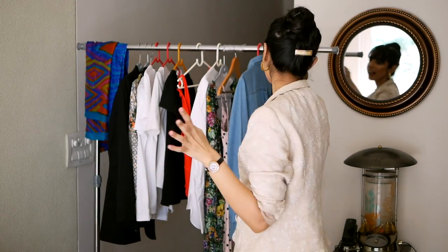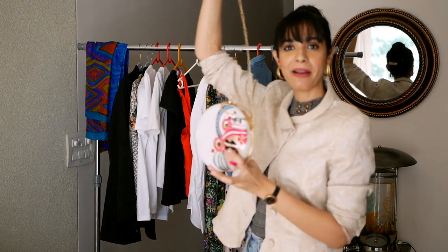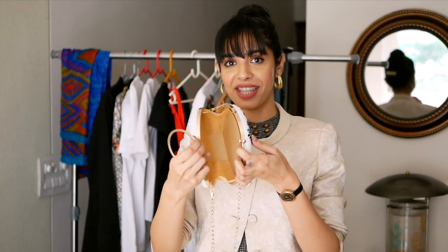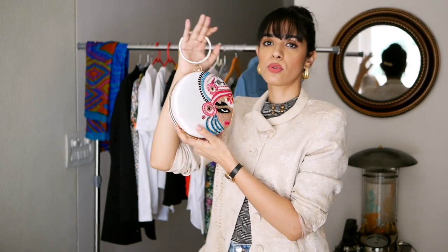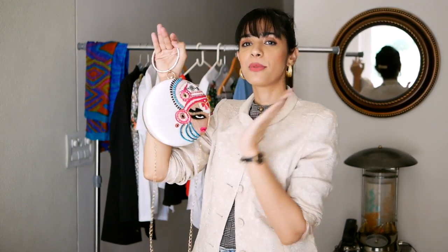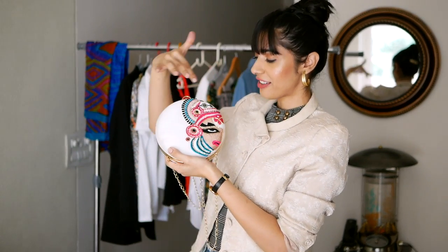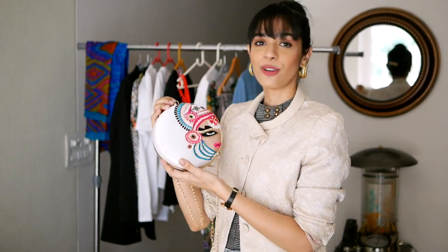Another sling bag I've recently discovered is a round-shaped one. What I love is that it's unconventional — no one expects you to carry a round bag — and it still fits phone, wallet, and sunglasses easily. It's very versatile, can be dressed up or down, plus it has that style element. This one has a Kathakali dancer's half-face on it, and I love anything that represents Indian culture, so I really like this bag.